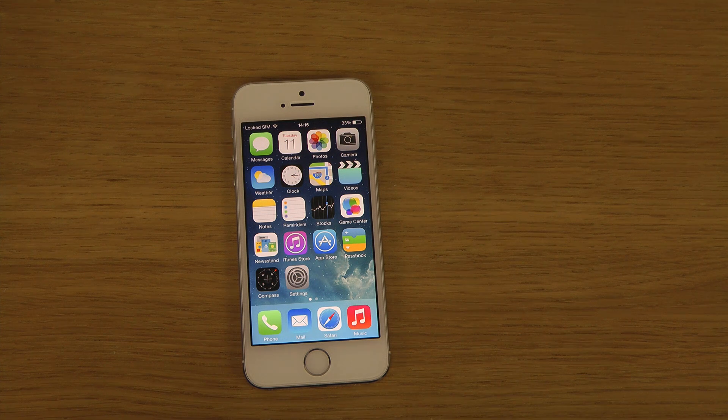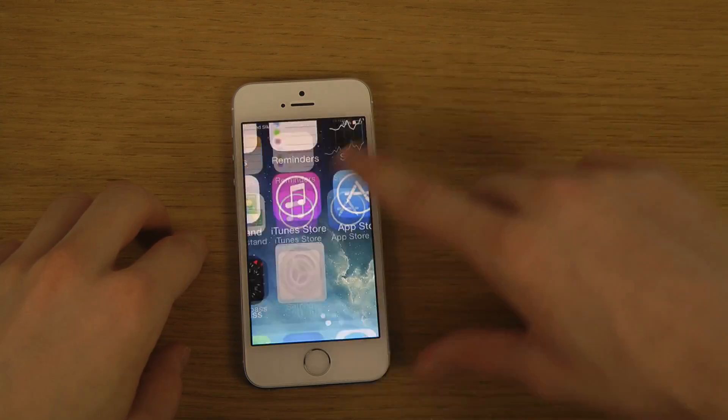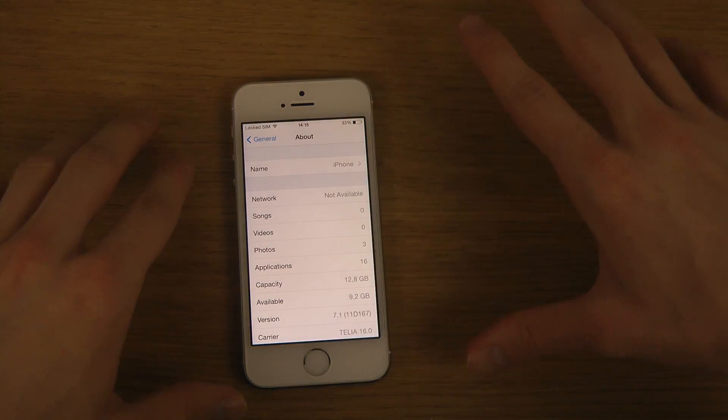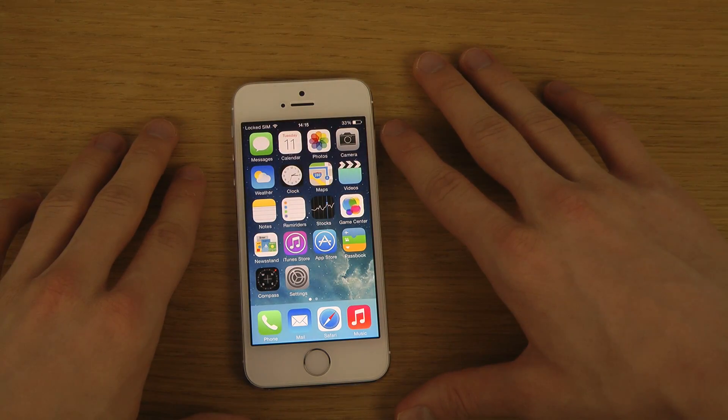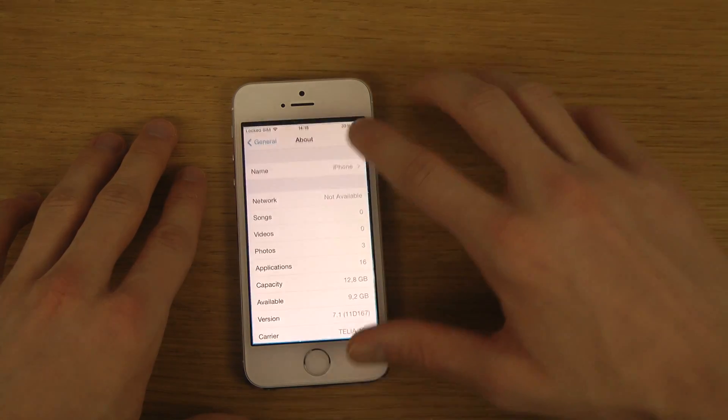Hey guys, so today I want to try out a little thing here — some speed testing with the speed test app on my iPhone 5s with iOS 7.1 final.